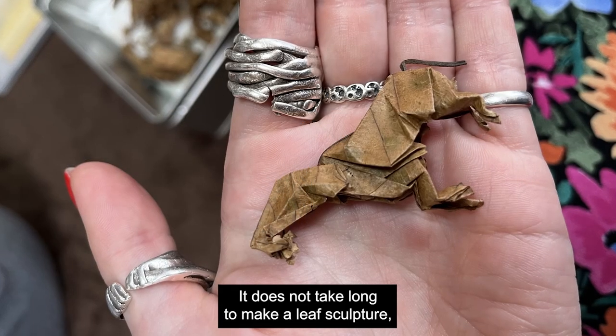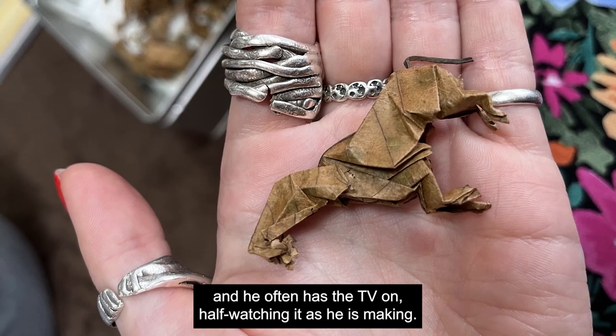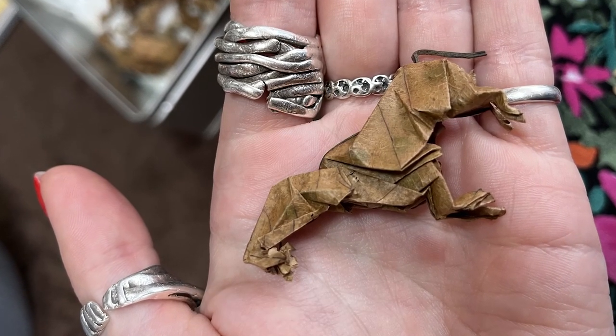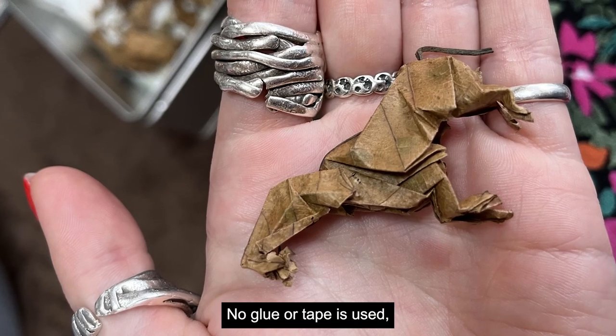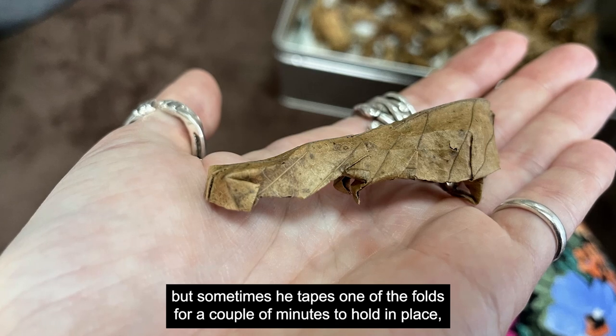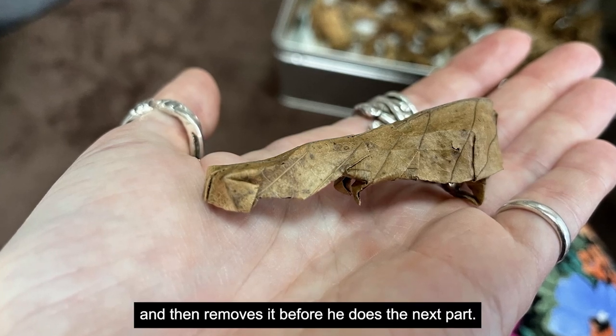It does not take long to make a leaf sculpture and he often has the TV on, half watching it as he is making. No glue or tape is used, but sometimes he tapes one of the folds for a couple of minutes to hold it in place and then removes it before he does the next part.